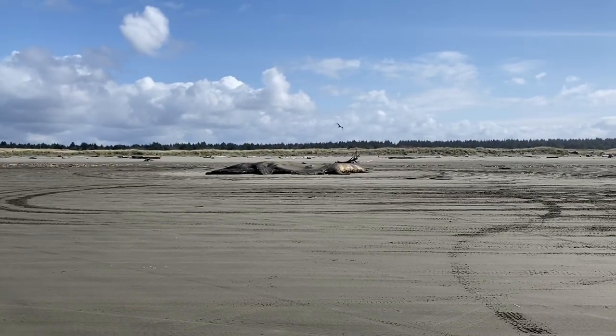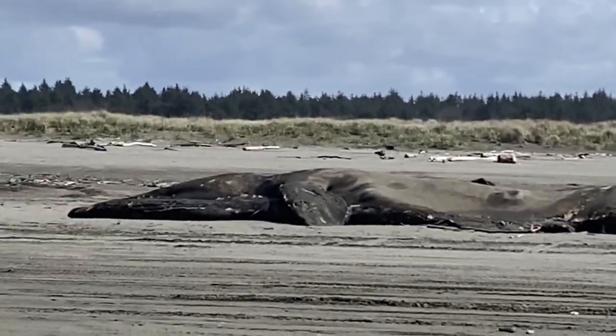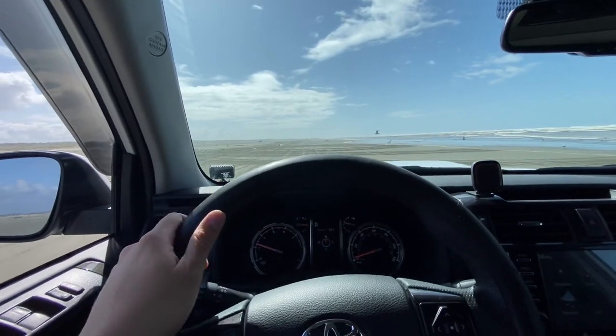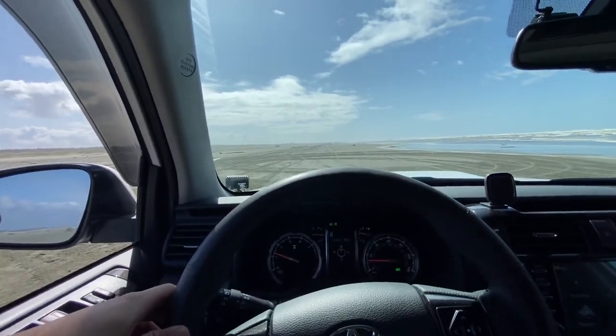That is a dead whale on the beach. Looking blobby. Believe it or not, that's not the first dead whale I've ever seen — that's probably like the fourth or fifth or so.